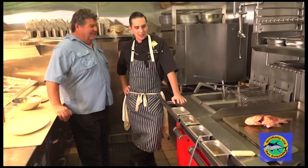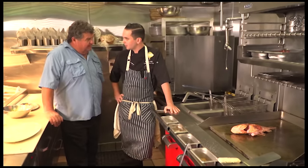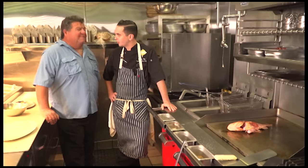Every day we get our fish in. Now that it's April 1st, we have our receiver's license and we're going to be getting yellowtail in every single day, as fresh as you can possibly get it — literally out of the water, straight from the boat, just a few hours before.